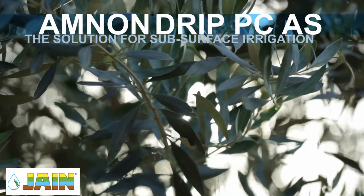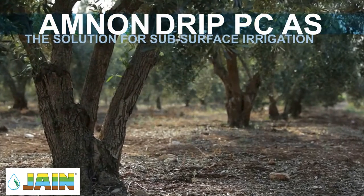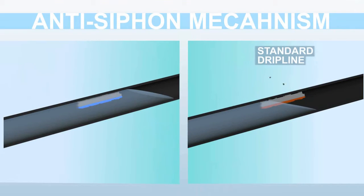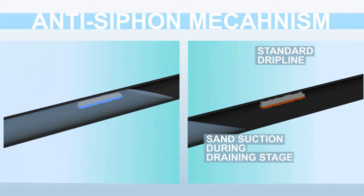Amnon drip PC-AS is the ideal solution for subsurface irrigation. The anti-siphon mechanism prevents sand suction during the draining stage.